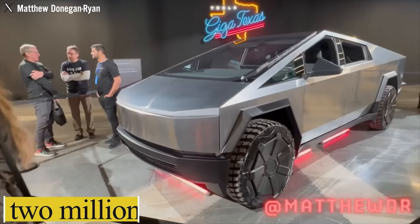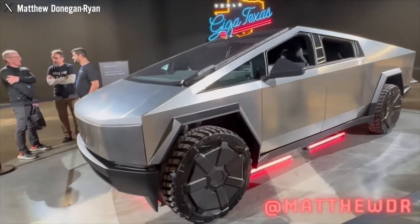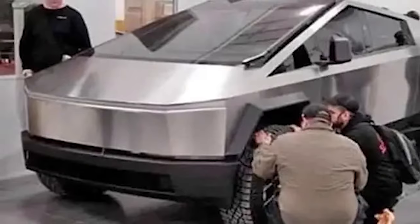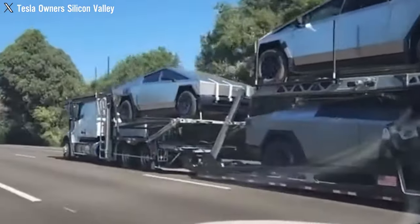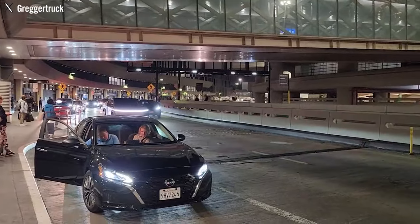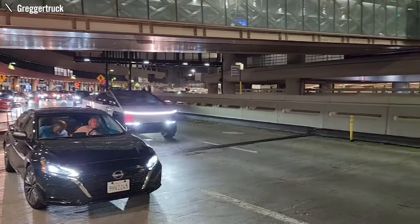With two million reservations for the electric truck and an estimated five-year waiting period for new orders, Tesla will have to roll up its sleeves and deliver on its promises in the coming months and years. Without that, the hype train is unlikely to settle down.